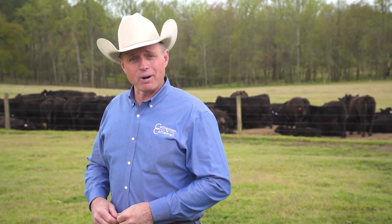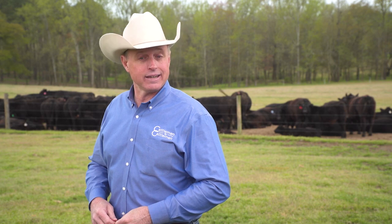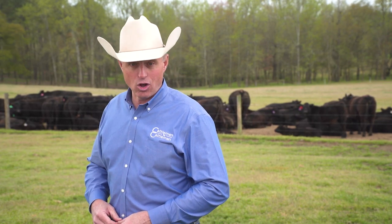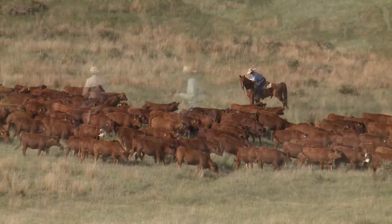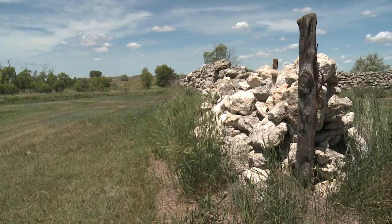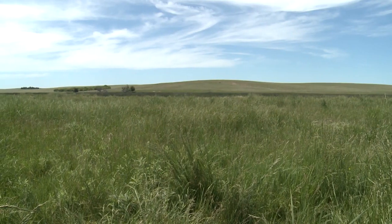How do you keep a cattle operation going strong for four generations? By doing everything you possibly can to manage and care for the land. Matt Fleck shows us how one Nebraska family is taking advantage of help from the NRCS to implement conservation practices and stay economically viable for the long term. The Maddox Cattle Company is a family-run cow, calf, and yearling operation with deep roots in the sandhills of southwest Nebraska.